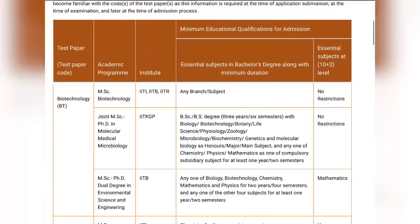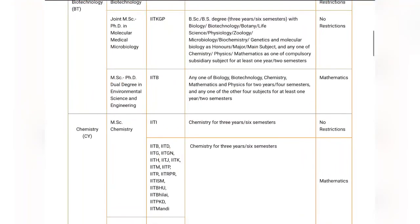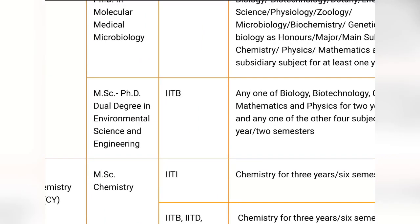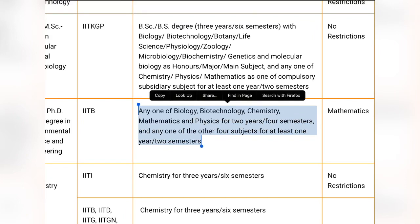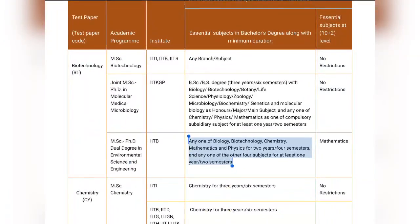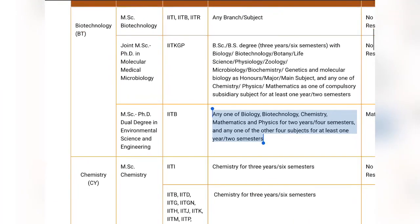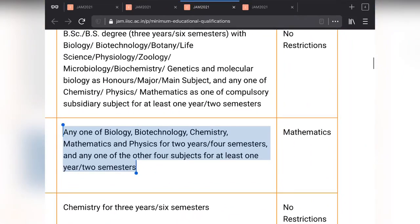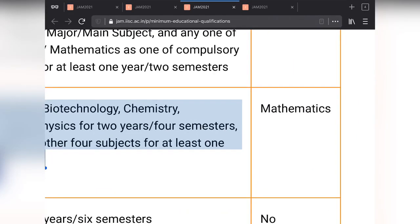Regarding 10+2 restrictions - for Biotechnology there is no restriction at 10+2 level. However, for the MSc-PhD dual degree in Environmental Science and Engineering at IIT Bombay, there is a 10+2 eligibility requirement: you must have Mathematics. There is no certain percentage required in Mathematics - even if you scored low, that's fine - you just need to have had Mathematics as a subject.